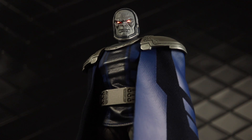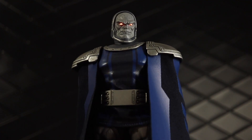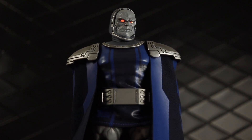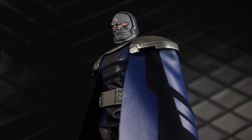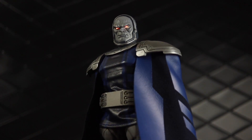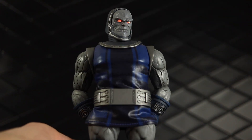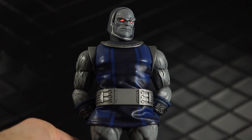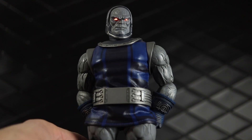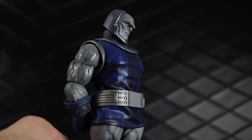Number 10 on my list is the Mezco 1:12 Collective Dark Side. This figure is just really neat — it's got a lot of cool features, some interesting materials, light-up eyes, a really cool alternate head sculpt with the broken damaged face, and this cape is really cool. Everything about this figure is just really nice to me. I know a lot of people think it's overpriced, but I think it's great just without even thinking about the price. This is a solid, really cool figure.